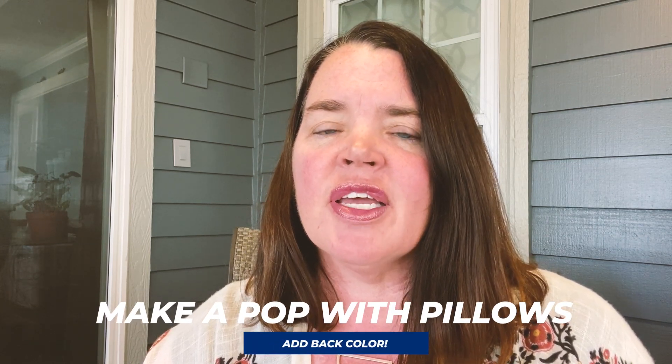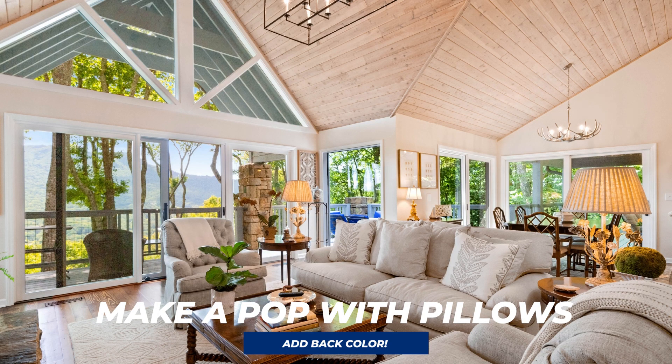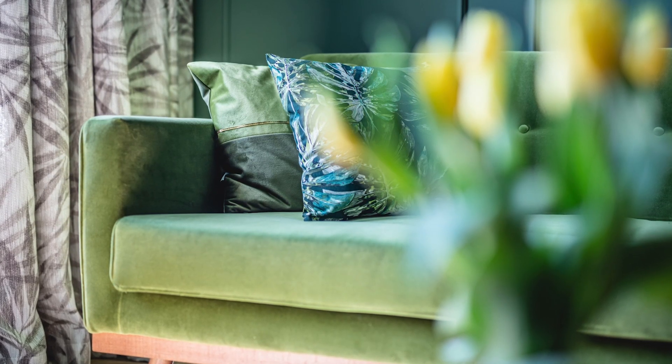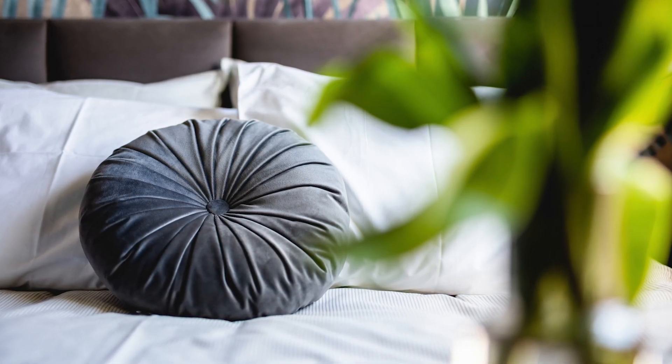Throw pillows can really elevate any room, whether we're swapping out older ones on the sofa in the living room or adding them to the beds throughout the house. They really make a big difference. A great resource to get throw pillows inexpensively is IKEA — they have inner pillows you can buy and then zip-on throw pillow covers in all different colors, shapes, and sizes.